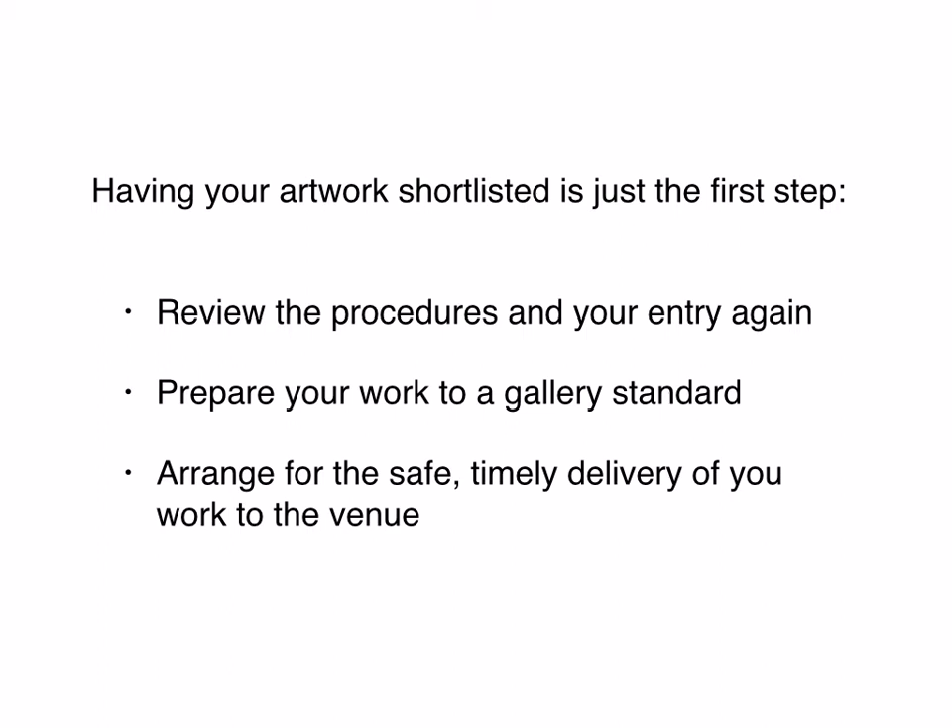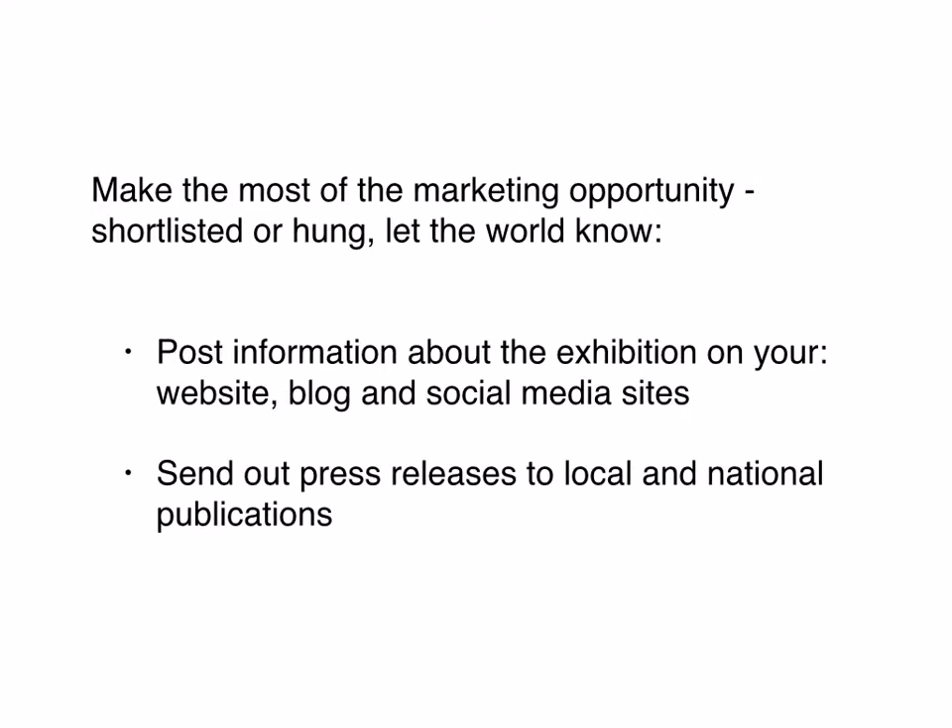Let's imagine an artist's work has been shortlisted, they went to all that trouble and expense of getting their work to the gallery, and it still isn't hung. Has it all been in vain? Well, it's incredibly disappointing, but there is still an opportunity here — an opportunity to make the most of it from a marketing point of view. You should be very proud of the fact that you've been shortlisted. You absolutely still want to go ahead and promote the exhibition, just as you would if your art was being hung. Get that information up on your website, your blog, Facebook, social media — because being shortlisted is a success. Send out press releases to local or national publications. Shortlisting is something very worthwhile to add to your CV.